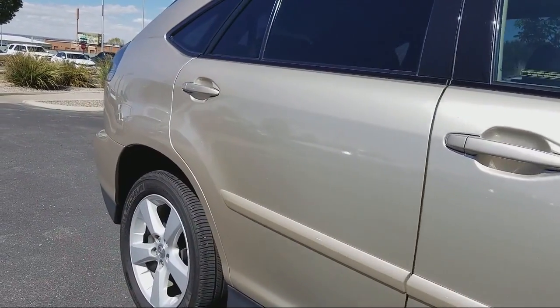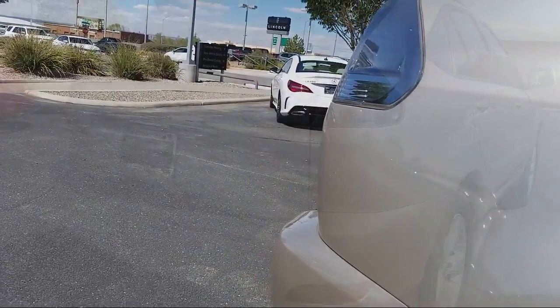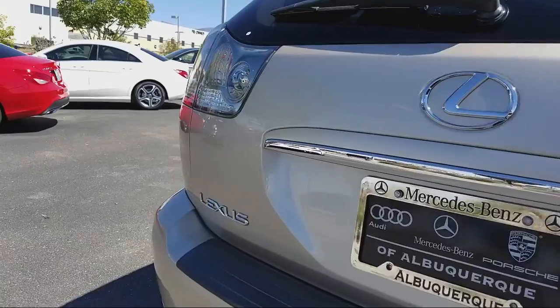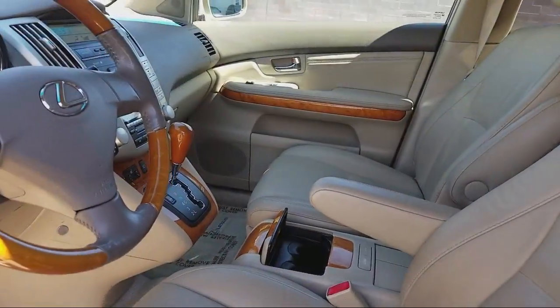Our certified sales professionals, combined with the most highly trained service technicians in the industry and an ongoing commitment to customer care, all set us apart from the crowd. We believe that the cars we offer are the highest quality and ideal for your life needs.